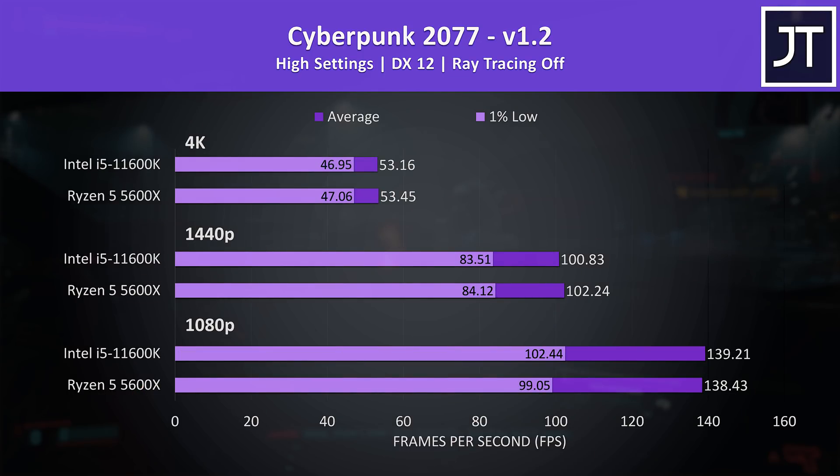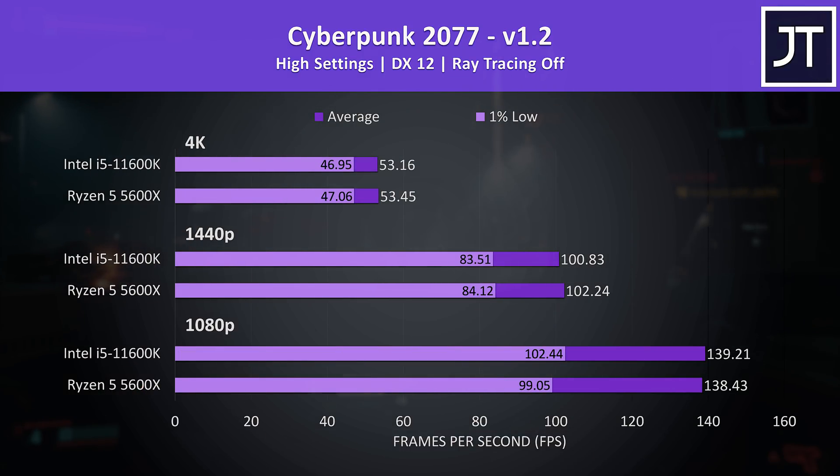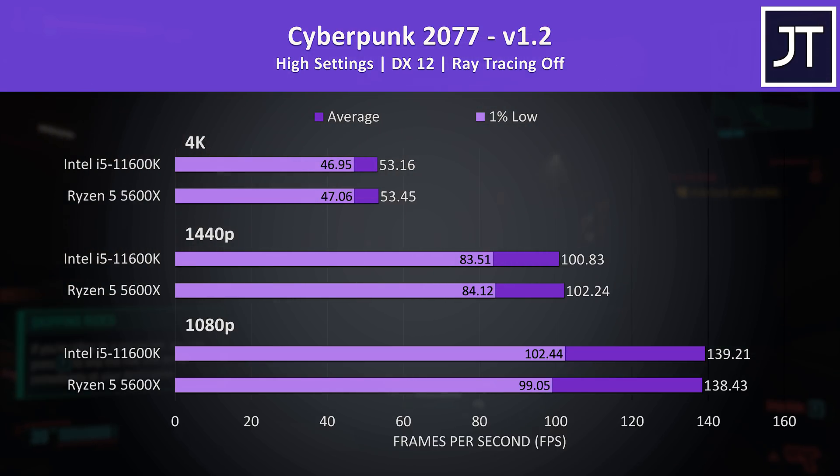Let's get into the gaming tests. I've tested 8 games at 1080p, 1440p and 4K resolutions on both processors. Cyberpunk 2077 was tested in Little China with the street kid lifepath — I've got 1080p down the bottom, 1440p in the middle, and 4K up top. There's basically no difference in terms of average FPS regardless of the resolution, just 0 to 2 frames change. The biggest difference was seen in the 1% low at 1080p with the i5 coming out ahead, but it's just a 3% lead.